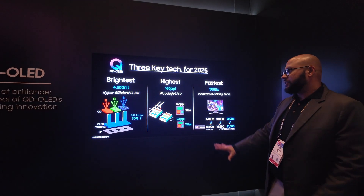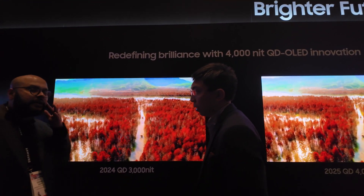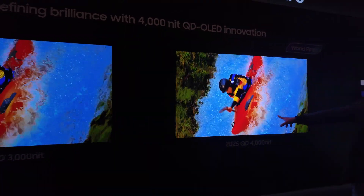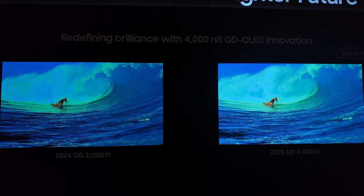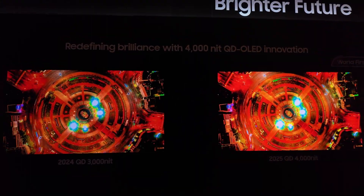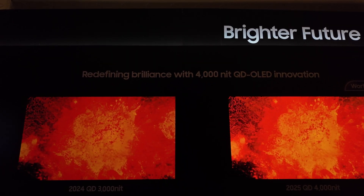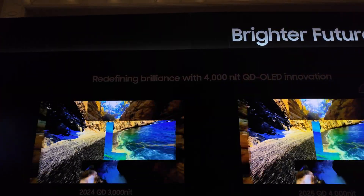The biggest reason I was there was definitely to see firsthand how it would look in a TV. They had the 2024 third generation versus the 2025 fourth generation side by side, and we saw that the 3,000 nit QD-OLED on the left wasn't going to look as bright and vibrant as the one on the right, which was the 2025 version. It's important to note this is not an actual TV — this is just the display technology itself, and it isn't representative of a TV you can go out and buy.